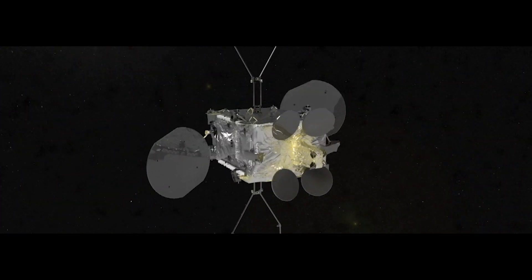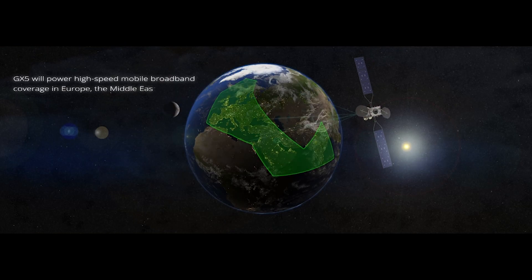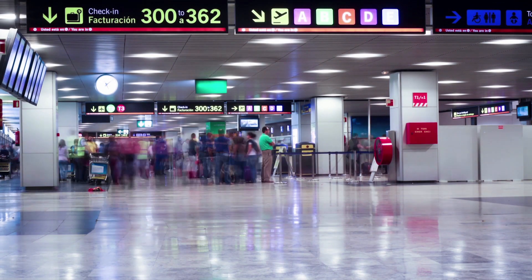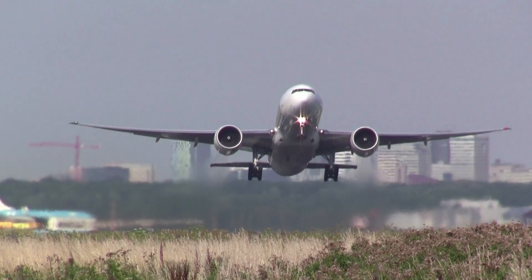The first four JX satellites were launched to deliver KA-Band global seamless coverage. As the fifth satellite of the fleet, JX-5 will allow specifically to increase JX network capability for aviation, passenger connectivity, and maritime commercial services across Europe and the Middle East.